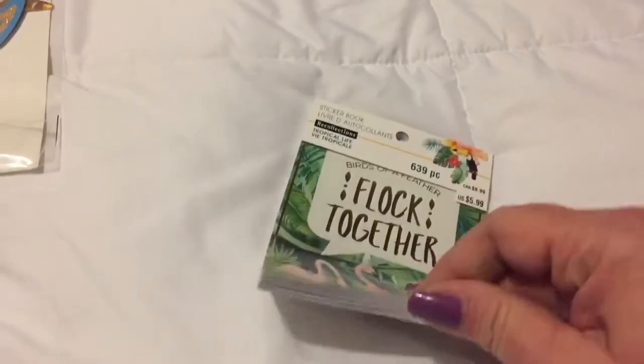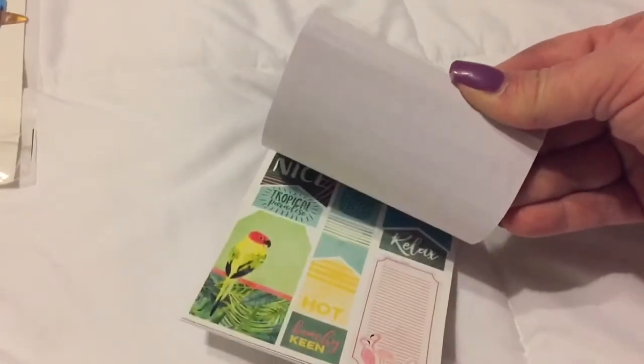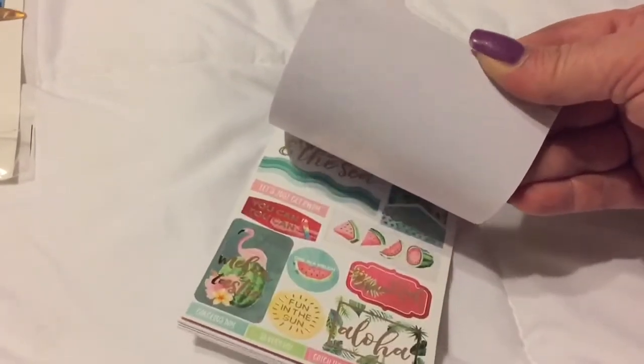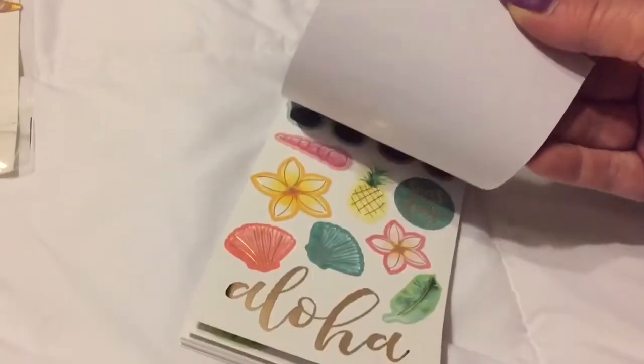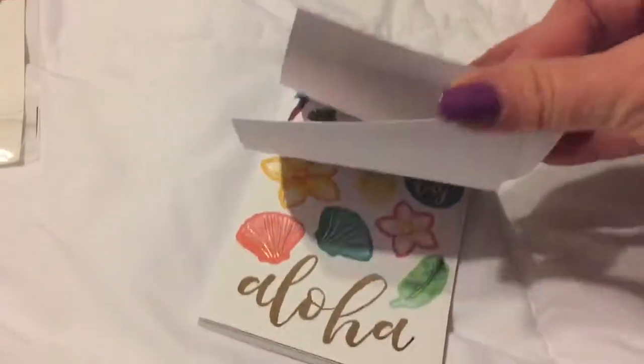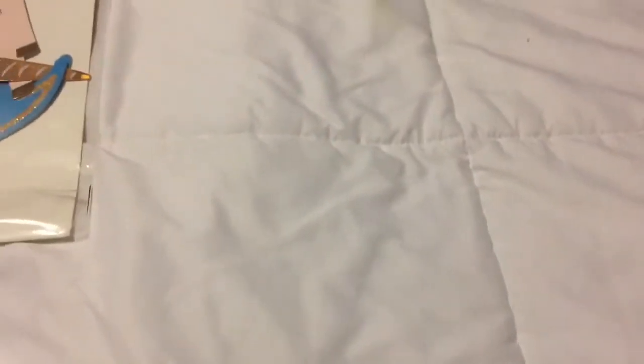To go with the tropical life stuff they had this little sticker book - I didn't see this the last time I was there when I bought the tropical life stuff, so I grabbed it this time. It's just got adorable little things in it, look at those flamingos, love them - two packs, all right.